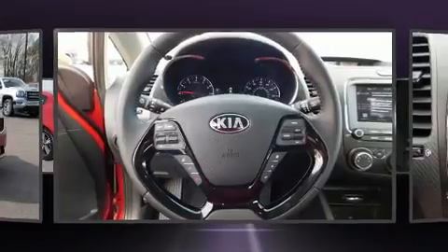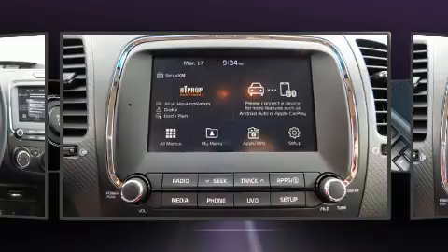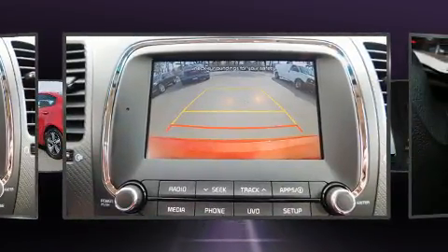Kia paid particular attention to efficiency and practicality with the following features: a tachometer, a trip computer, fully automatic headlights, and cruise control.